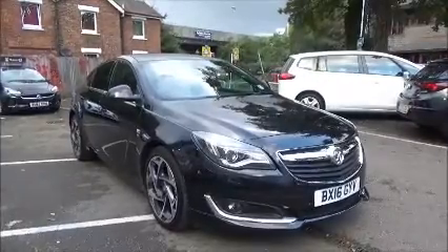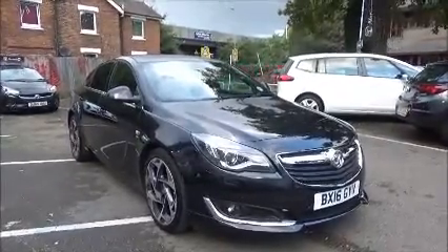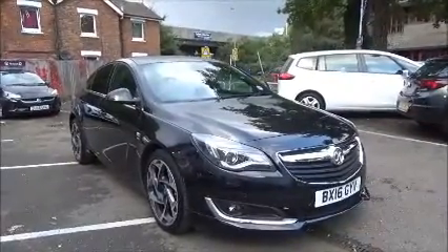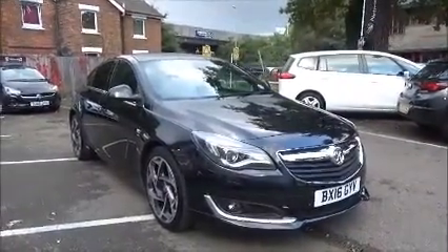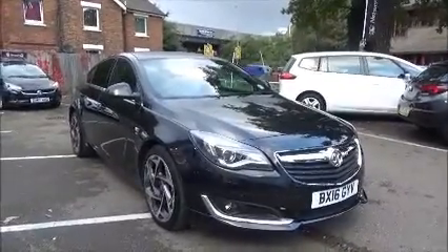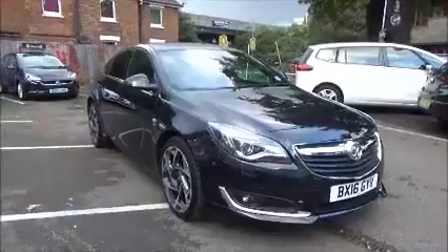The Insignia has a warranted mileage of 4,427 miles. This vehicle is a demonstrator and the mileage will increase. The Insignia has a CO2 figure of 118, which equates to a road fund licence fee of just £30 annually.